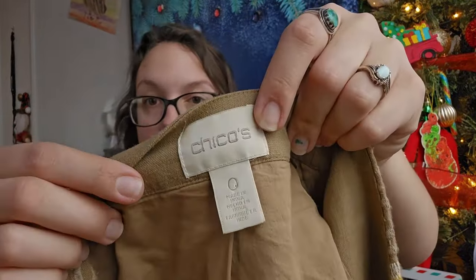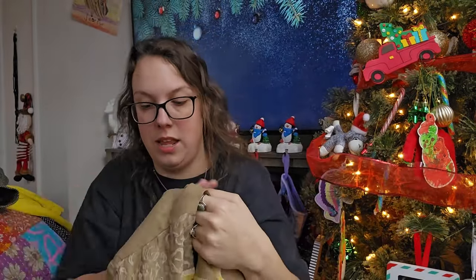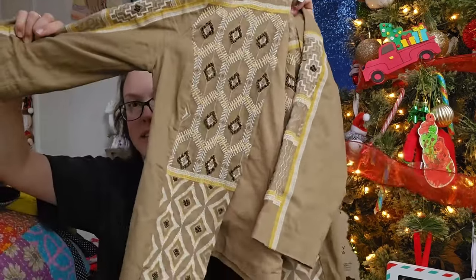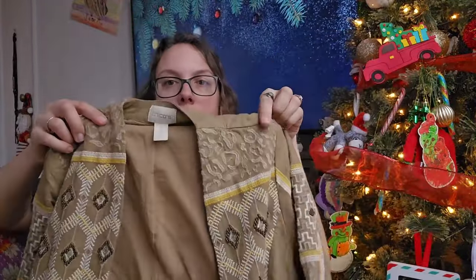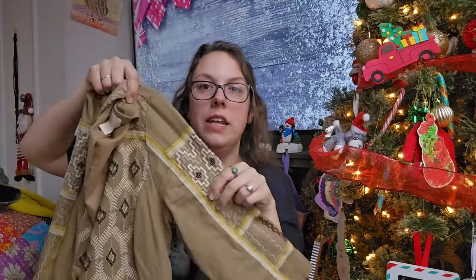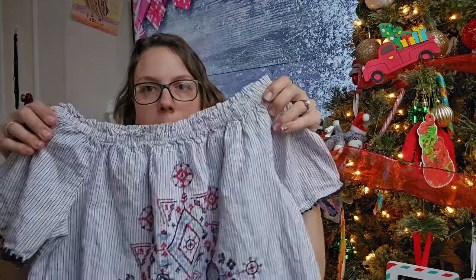This next piece is Chico's, which is a really good bread-and-butter brand for me, especially in larger sizes. This is a size zero, which equates to a US size small, but I picked it up because of the detailing — embroidery, beading, kind of an open-front, lightweight linen blend jacket. When I looked it up I found the exact name — I think it's like the Embroidered Diamond Jacket. I should be able to get around $25 for it.